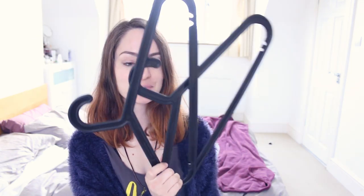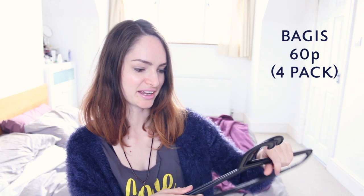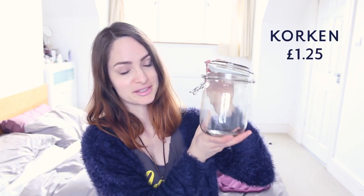I grabbed some IKEA hangers because they're really cheap. They're not the best — they're slightly weird how thick they are — but they do the job. For some other storage, I picked up another mason jar; I had one before from IKEA and got another to put my skincare in, just to keep it off the dresser so it's nice and tidy. I also got this little jar with a lid that just pops off to put my hair ties and clips in so they don't get lost all over the place.